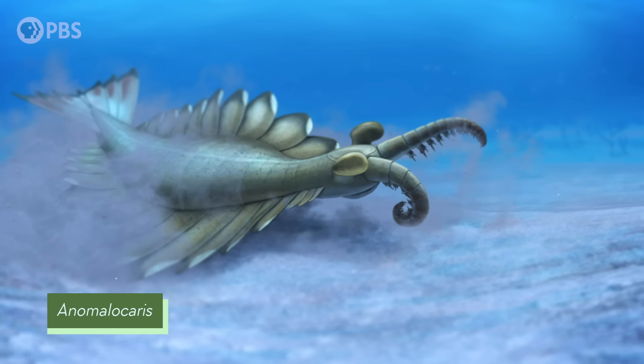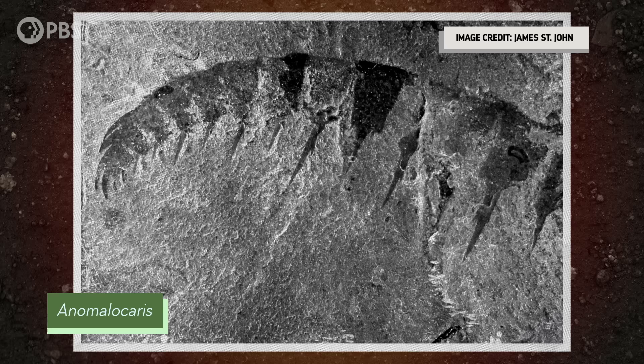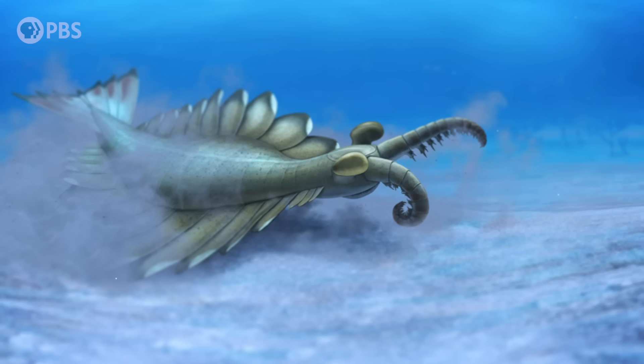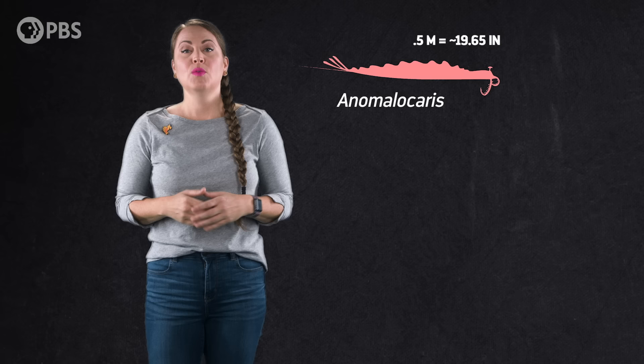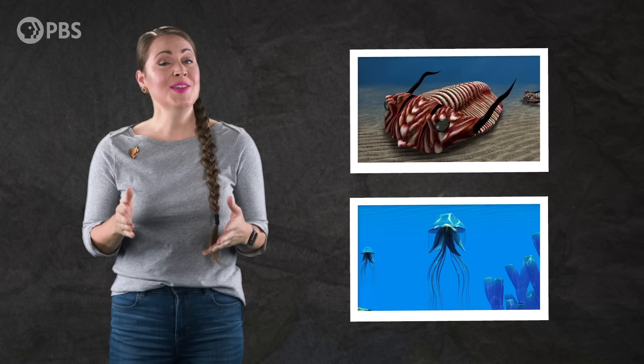The top predators of the Cambrian were also radiodonts, with the biggest and best-known ones in the genus Anomalocaris. Anomalocaris canadensis was found in the famous Burgess Shale of British Columbia and is dated to 505 million years ago. Fossils show it grew up to a half a meter long — the largest predator in the Cambrian seas. It caught prey with its frontal appendages, each equipped with trident-like spines. The jury's still out on whether its prey were hard-bodied, like trilobites, or soft-bodied, like worms and jellyfish, but it was still a formidable predator.